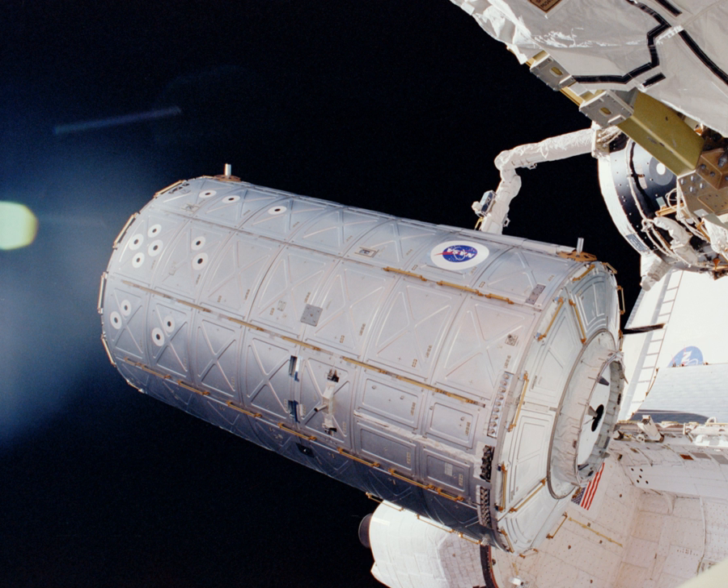Destiny has a 20-inch optically pure, telescope-quality glass window located in an open rack bay, used primarily for Earth science observations. Station crewmembers use very high-quality video and still cameras at the window to record Earth's changing landscapes. A window shutter protects the window from potential micrometeoroid and orbital debris strikes. Imagery captured from Destiny's window has given geologists and meteorologists the chance to study floods, avalanches, fires, and ocean events such as plankton blooms, as well as glaciers, coral reefs, urban growth, and wildfires.